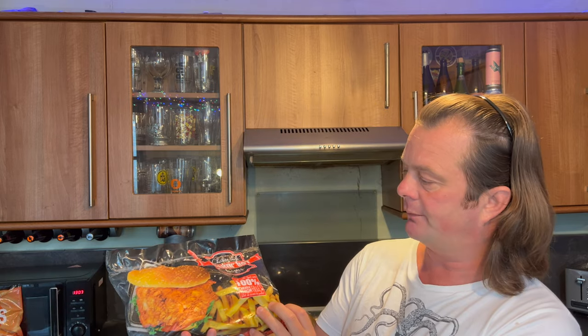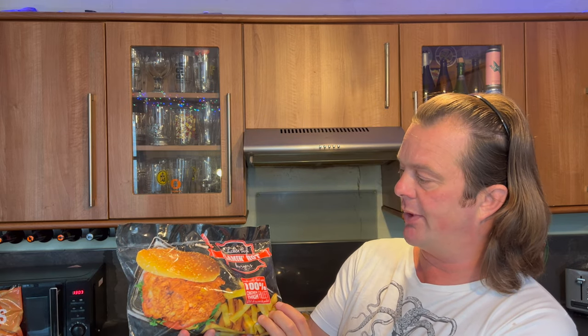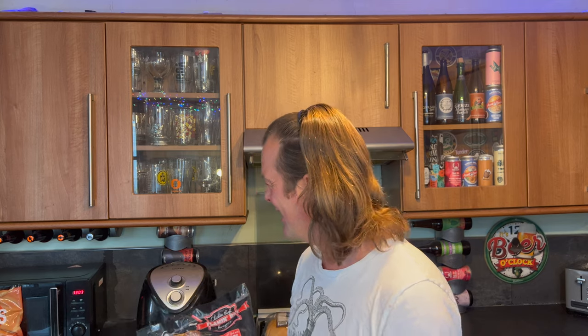I was walking past and they had a deal in the window: two pound fifty for flaming hot thigh burgers. Now one of you pointed out that I said I didn't like thigh - I don't technically - but if it's wrapped in batter I can tend to just about get away with it.